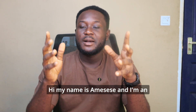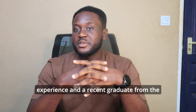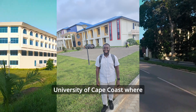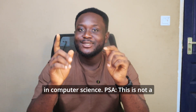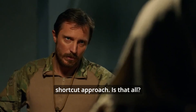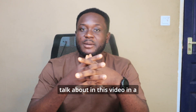Hi, my name is Amese and I'm an aspiring data scientist with years of web development experience and a recent graduate from the University of Cape Coast where I studied Bachelor of Science in Computer Science. PSA: this is not a video to show you a shortcut approach.